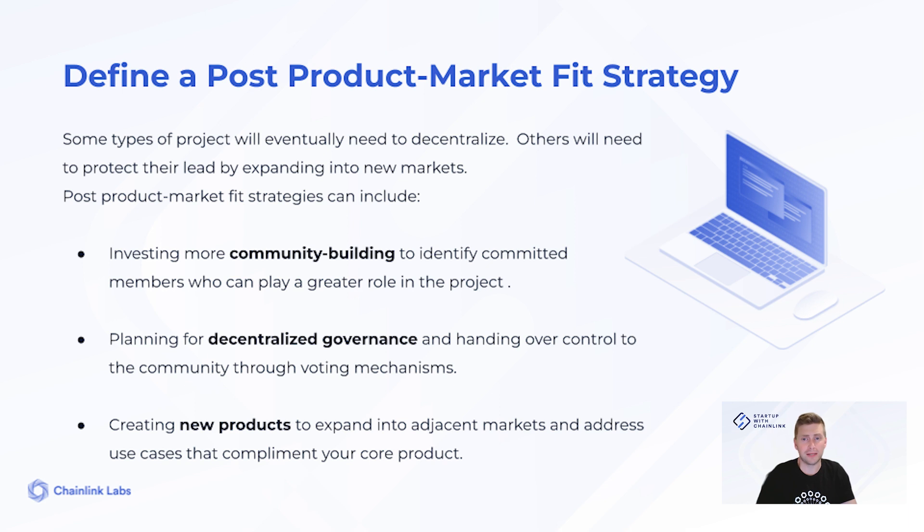The unique thing about Web3 is that many projects go through a phase of decentralization. They start off centralized because decisions need to be made quickly and there's less at stake. Once they've built up a network, they need to slow down development and make sure that changes are thoroughly reviewed by the community. That's why it's important to plan for what happens after product market fit — you need to know when it's time to slow down and focus on new initiatives, even if you're not planning to decentralize. For example, these initiatives could be new community building activities such as events and educational webinars, or new products and add-ons that complement your core product. It's important to plan ahead because once you decentralize or change focus, it's hard to go back.